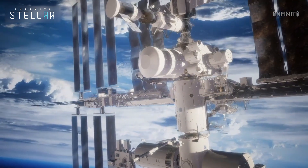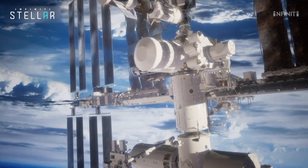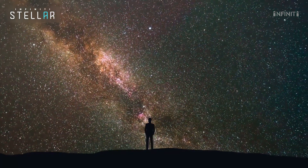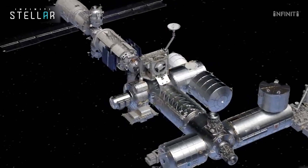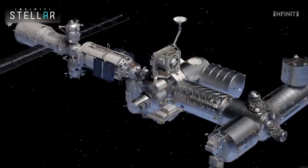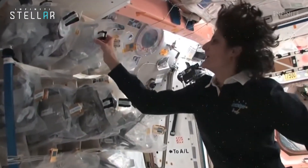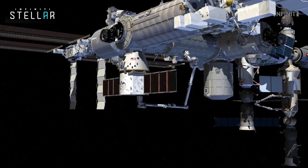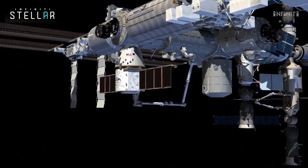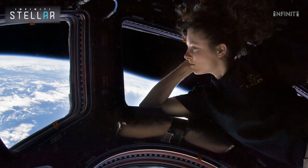It is the largest artificial object in space and the largest satellite in Earth's orbit, which is visible to the naked eye from Earth's surface. Needless to say, there are a number of life support systems on the International Space Station to ensure that the crew's stay there is as comfortable as possible. The three most important things that humans need to survive are water, food, and oxygen. So today we will talk about how astronauts get oxygen so far above Earth's surface.